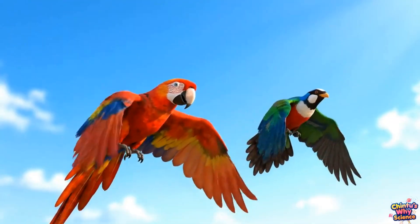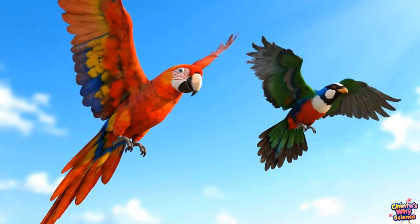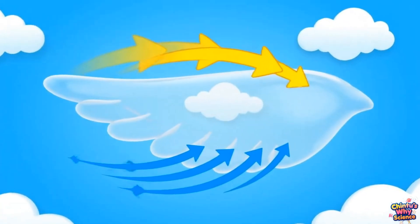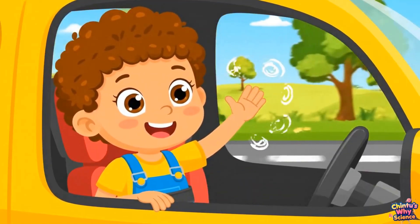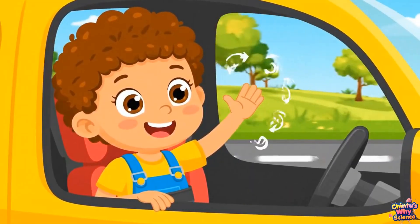Great question, Chintu! Birds fly because of their special wings and the air all around them. When birds push against air, the air pushes them up. This upward push is called lift. It's like when you put your hand out of a car window — tilt it, and whoosh! The air lifts it.